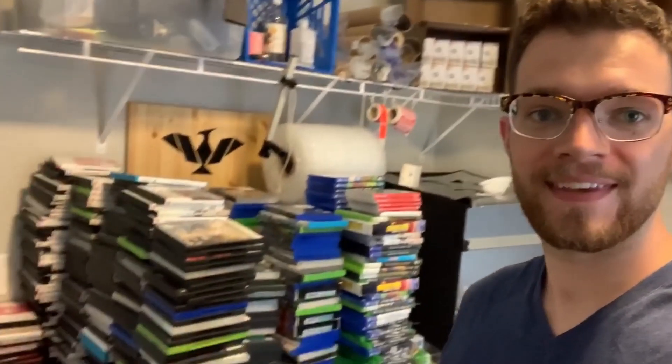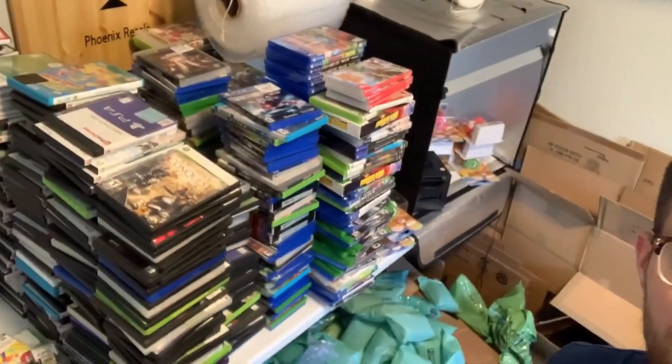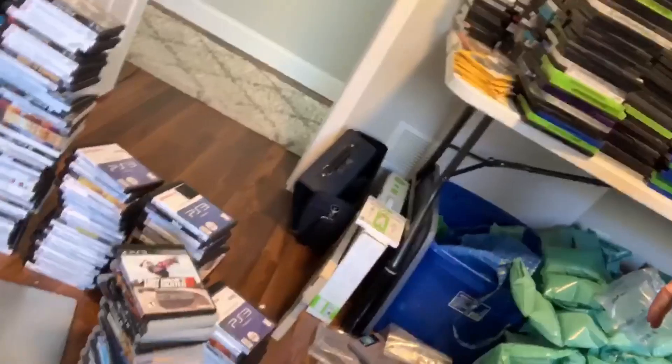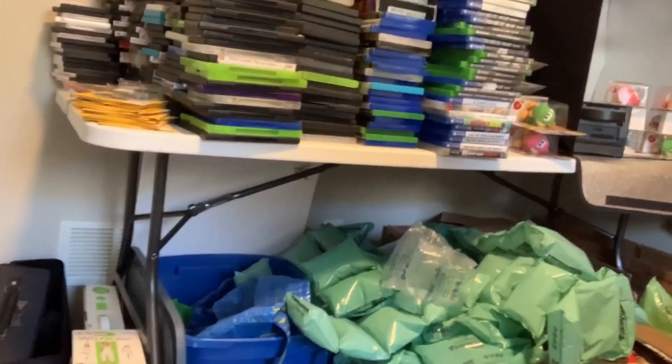Well, over eight hours of opening and sorting later, this is the result — and it goes back farther. This is more video games than I have ever had at one time. I'm actually going to have to move these because they won't all fit on my table. And get a load of this — the table is actually bending in the middle because there are so many games on it.